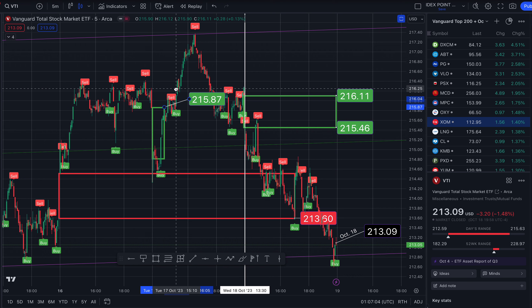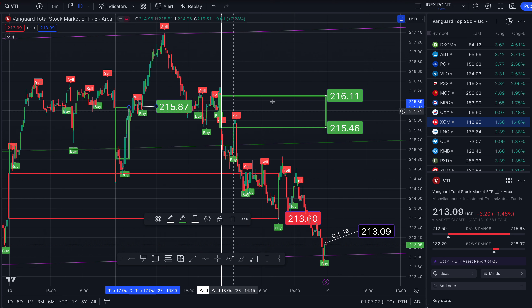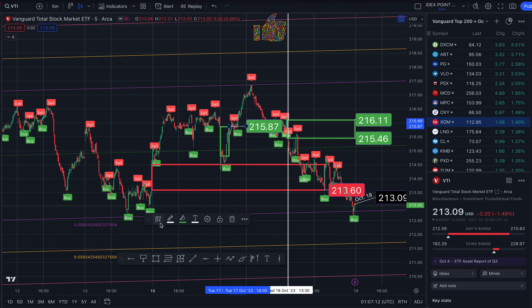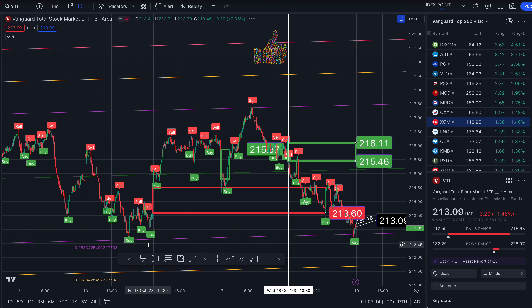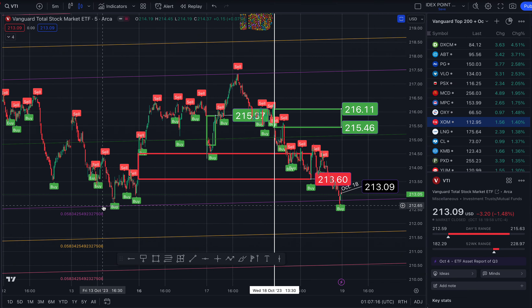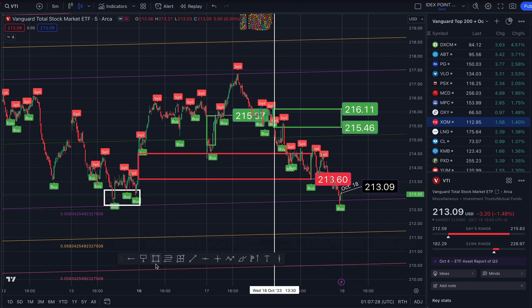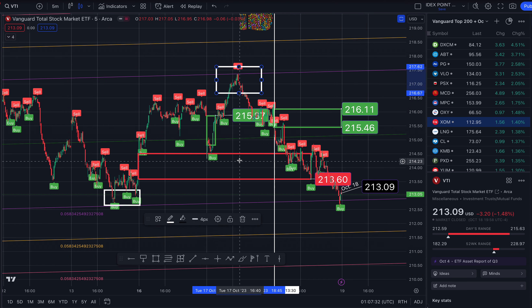And this one closed to the upside at $215.87. Note the clear buy signal down here at negative two standard deviations, and the sell right here at two standard deviations. This is your sell zone, and this is your buy zone.